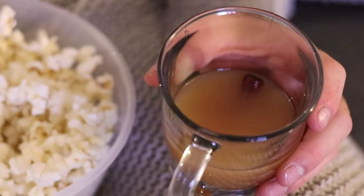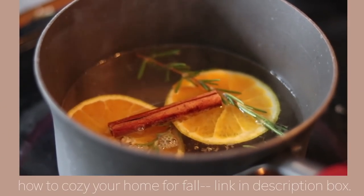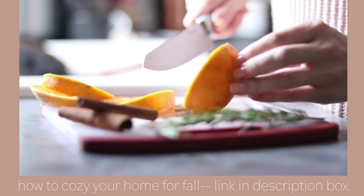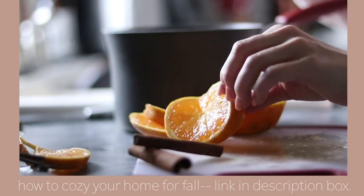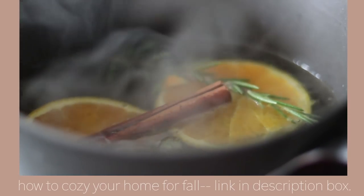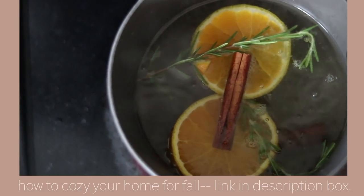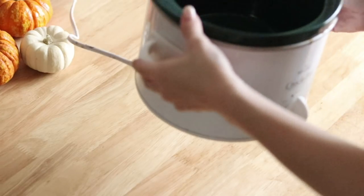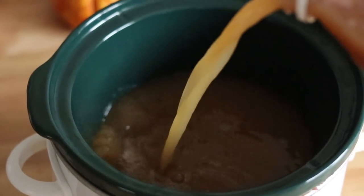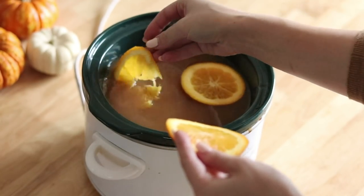Last but not least, my bonus non-coffee fall beverage — this is one that Weston helped me come up with. If you saw my 'how to cozy your home for fall' video, you would have seen that I've been enjoying simmer pots on my stove with different herbs, spices, and pieces of fruit simmering all day. One day my husband Weston came home to a simmer pot and said, 'I really want to actually drink this — why don't you throw all of this into some apple juice or apple cider, put it in the crock pot, and let that simmer all day?' He's a genius, so that's what I decided to do.